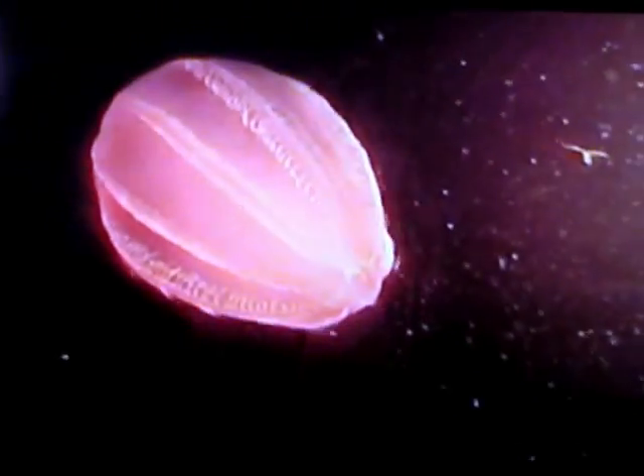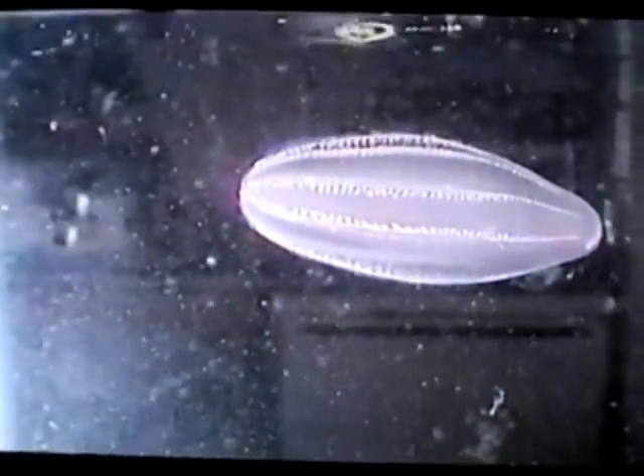Many comb jellies hunt with a pair of extendable tentacles, coated in glue-secreting cells called coloblasts. Beroe, however, has no tentacles. Instead, it captures prey with a pair of muscular lips filled with stiff, reinforced cilia that act as teeth. Its strategy is to swallow prey whole, or rip off a bite-sized chunk if the prey is too large.